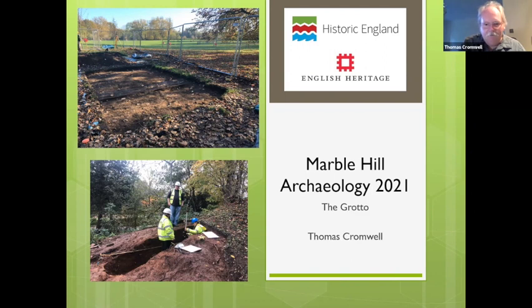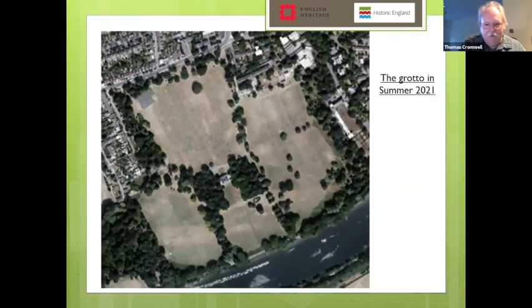For those who may not be familiar with the site — and I don't know who's watching this now or on the recorded version later — this is an air photo of Marble Hill Park. It is pretty much the outline of the land owned by Lady Henrietta Howard, the Countess of Suffolk, in the 18th century. The house is in the middle, and the area we're interested in — the grotto — is down here where the star is on the map, roughly halfway down the lawn between the house and the river.